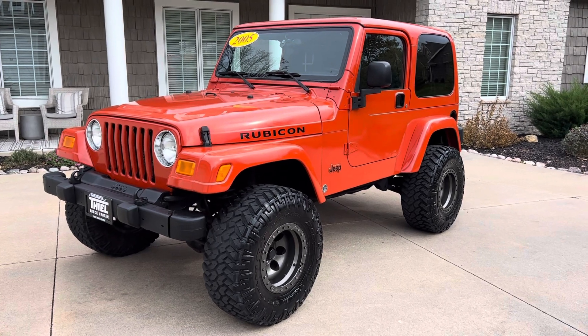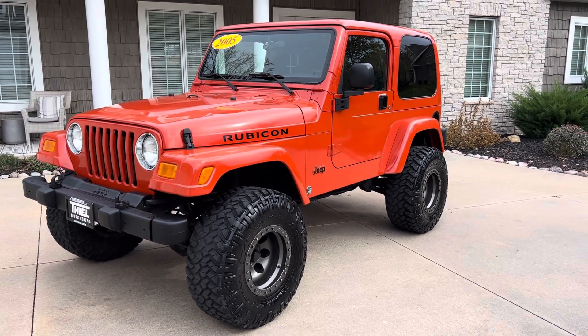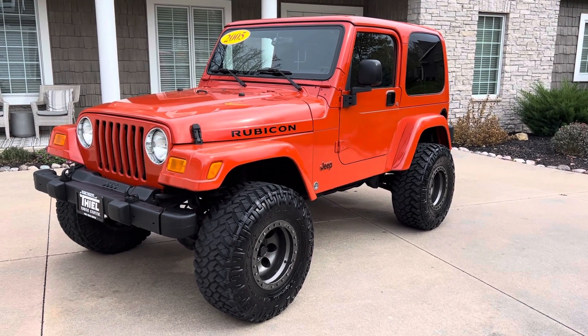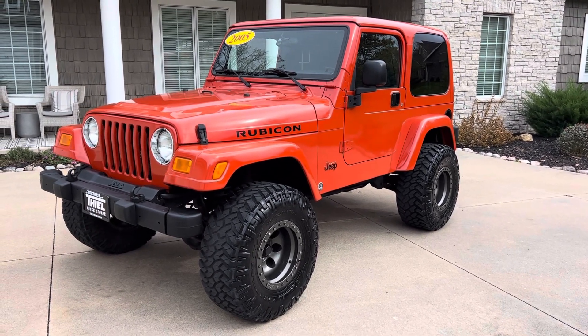Not only do we sell some awesome trucks — three-quarter ton, one ton, lifted — we also do a ton of cool Jeeps and Broncos, some cool off-road machines.